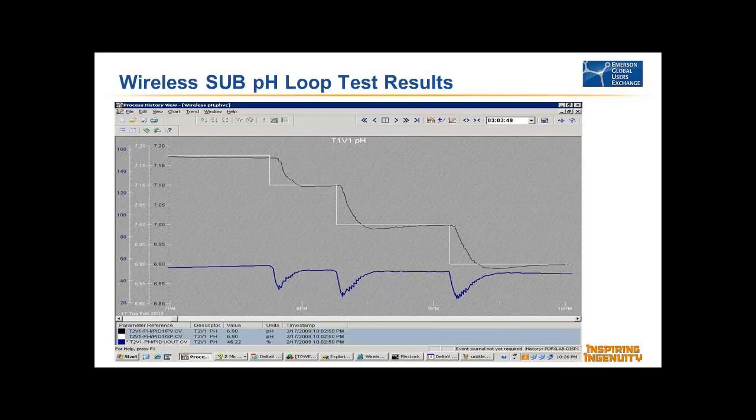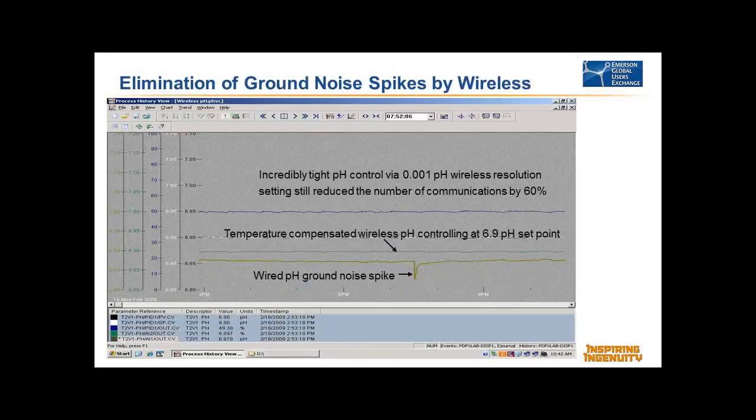Some things happened during these batch runs that were unexpected. You notice we had the wired pH transmitter as well as the wireless. There was a little spike on the wired signal when they started the motor — that can happen in any industrial installation if you don't quite have the grounding and shielding correct. It sort of indicates there's added value with wireless in terms of rejection of noise that you might have in a wired installation.